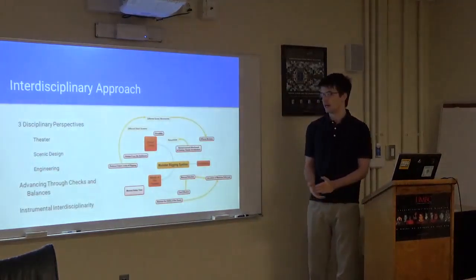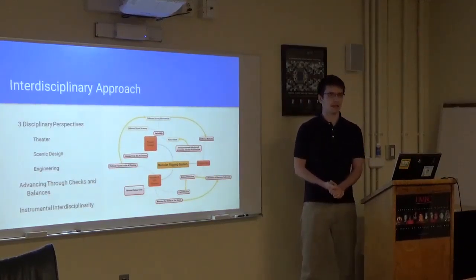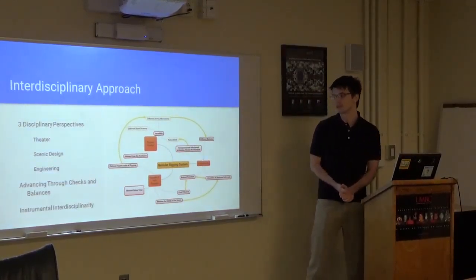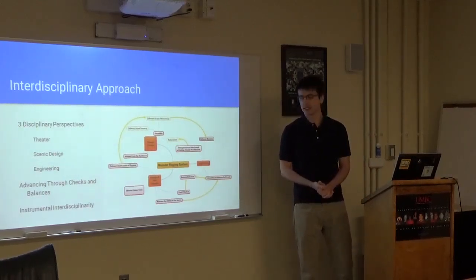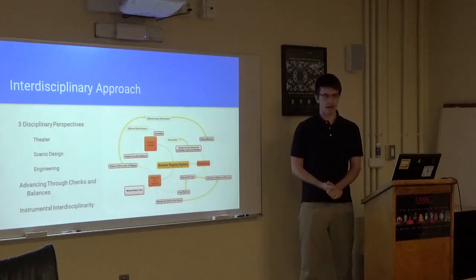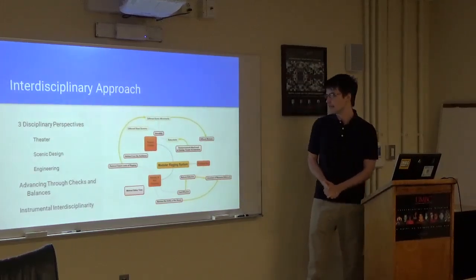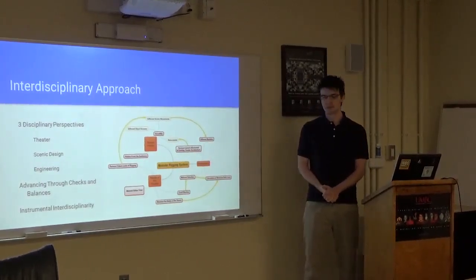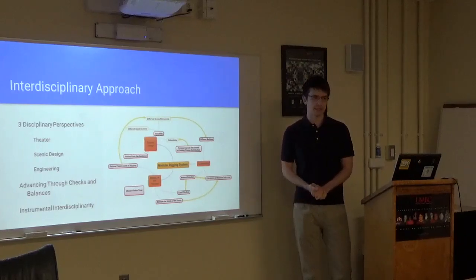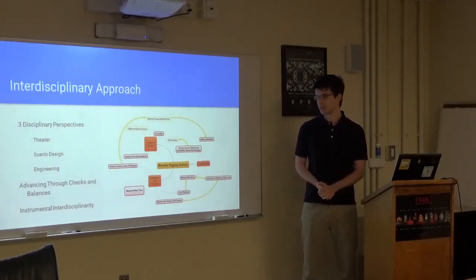In order to understand this problem better, I've looked at it through the lens of three different disciplines: first, theater as a business; then scenic design; and then engineering. Here's my concept map, and it shows the three main disciplines and the checks and balances that each one has, and how they check and balance against one another.